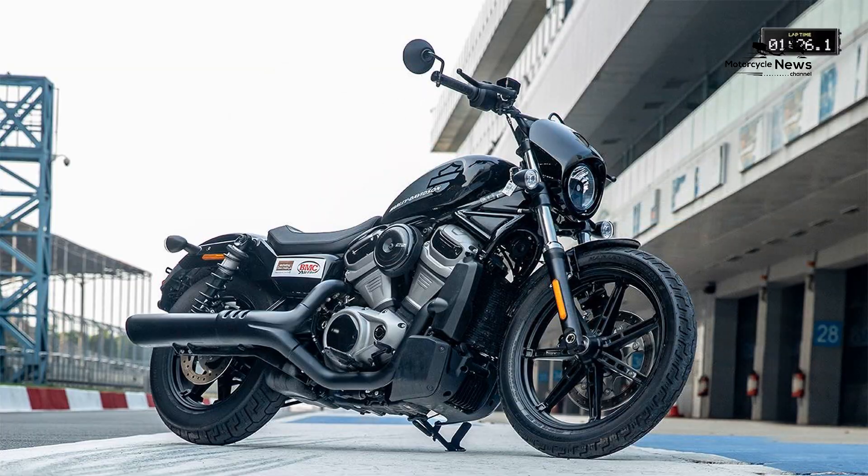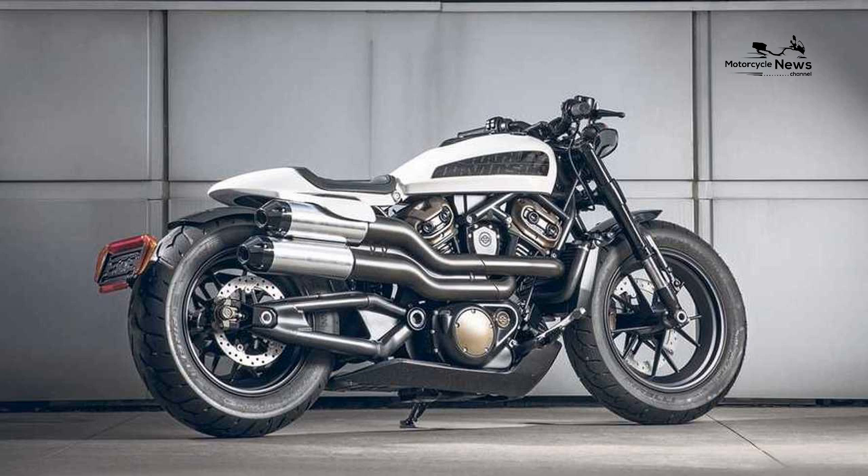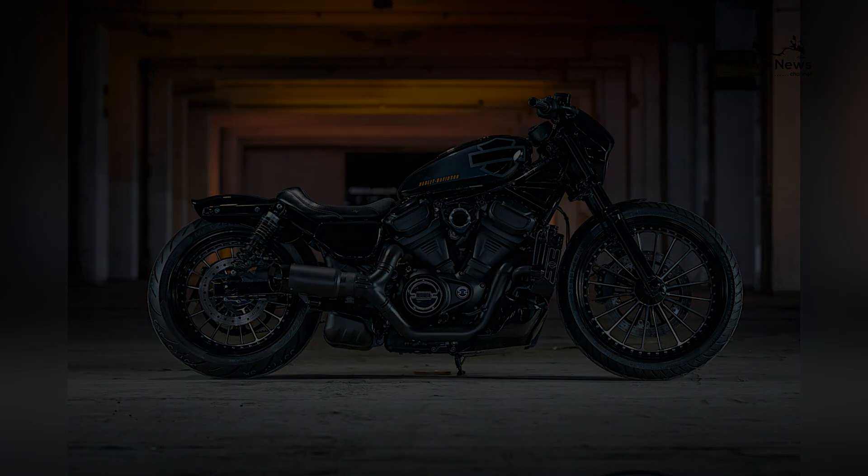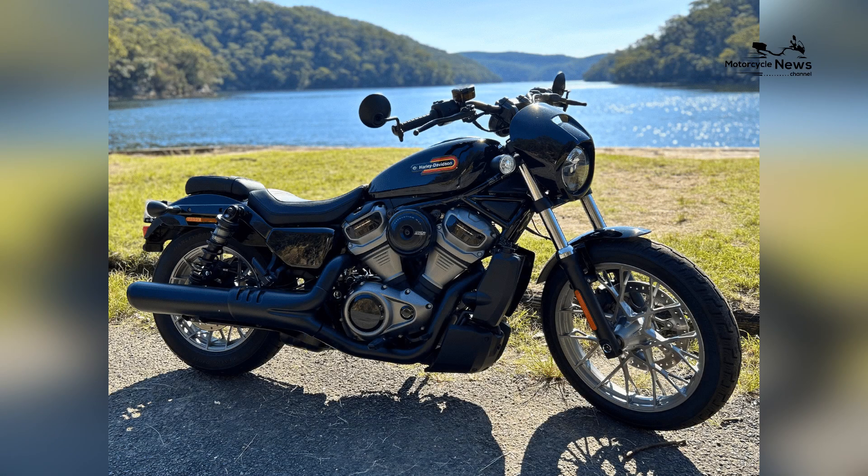Additionally, the Nightster may come equipped with rider-friendly features such as modern instrumentation, ensuring that beginners have access to essential information while on the road. The inclusion of intuitive handling and rider-friendly features in the Nightster reflects Harley Davidson's commitment.